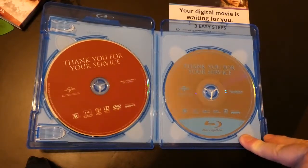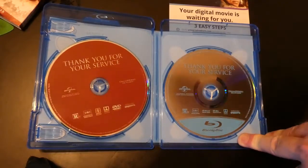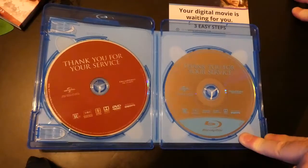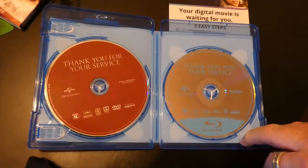By the way, this movie is rated R. It will have DTS Master Audio and DTS Digital Sound. Pretty cool. The movie is made by DreamWorks. It also comes with a digital movie — you go to Universalredeem.com to redeem the movie to Movies Anywhere, and then also to Vudu.com.